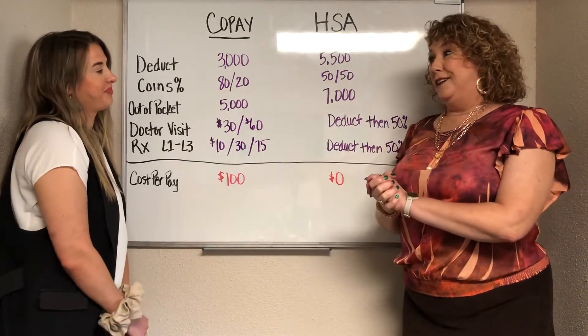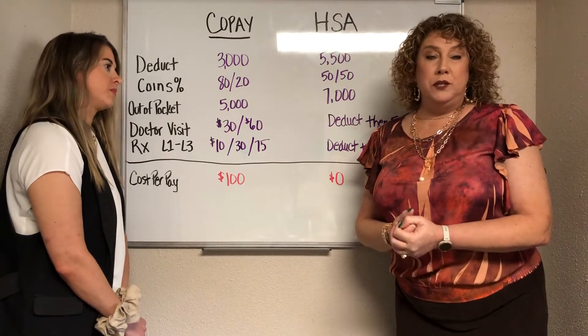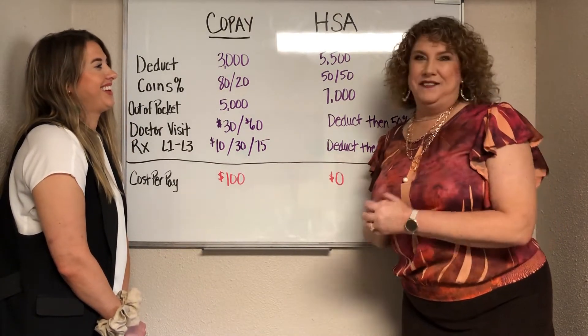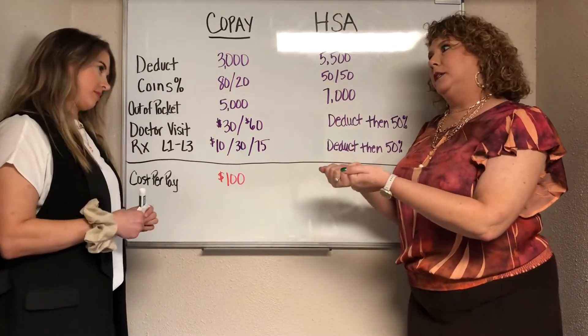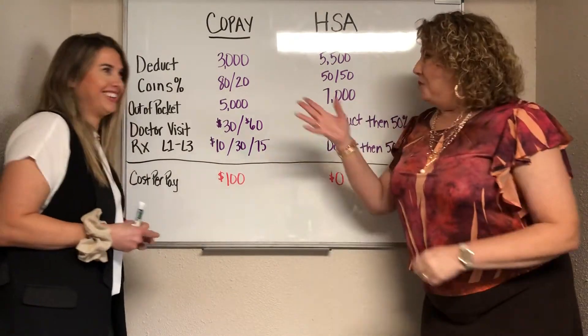I just got a phone call this past week. The lady said, 'I'm in this scenario — my employer's offering me two plans and I don't know which one is best for me.' I said, 'Tell me a little bit about what's going on.' She said, 'Great news — I just found out I'm pregnant!' So, you're my person and you just told me you're pregnant. What do you want to do? Tell me which plan you think is best.